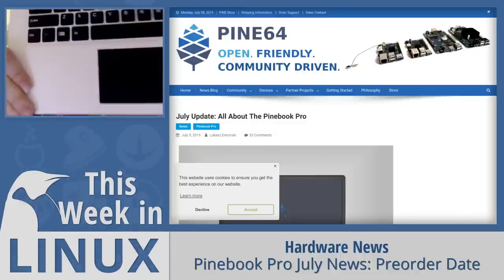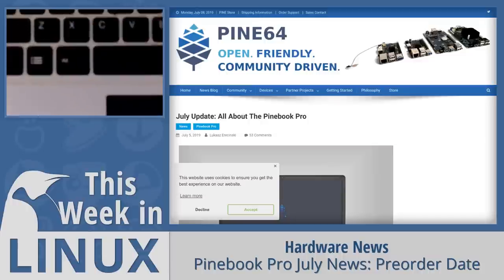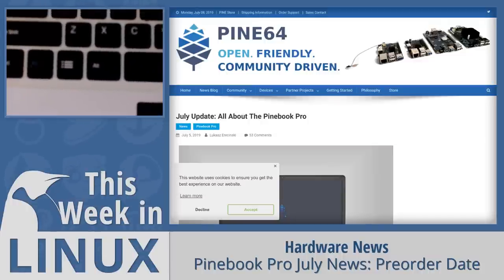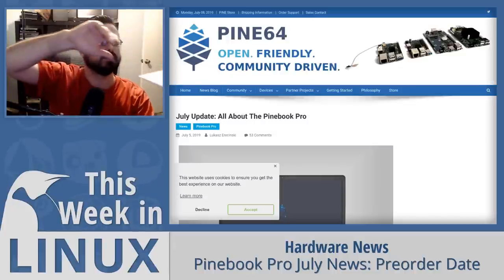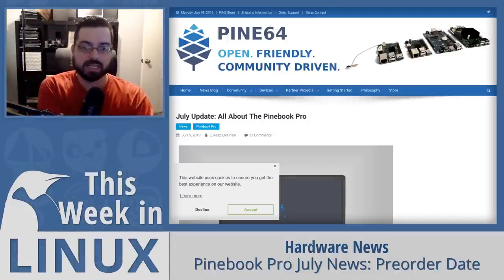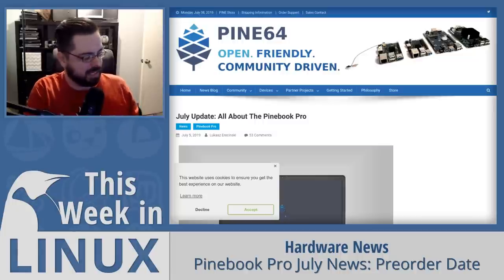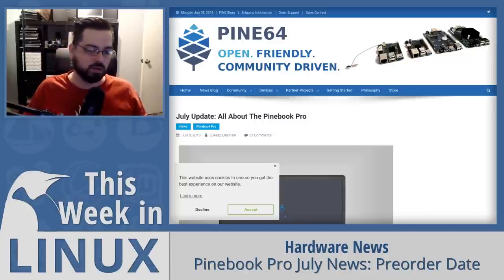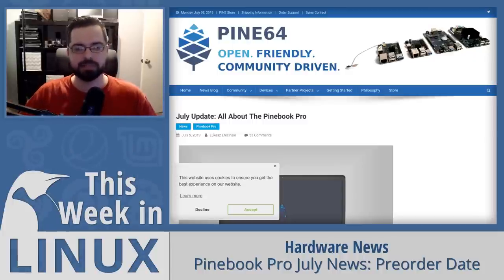For video viewers, you can see next to the Alt and Function key there's a weird icon — that's the super key. A lot of people were bothered by that, and Pine64 recognized it as a problem they're going to fix: the Pinebook Pro will have a Pine64 logo on that key cap instead. They're putting a lot of attention to detail, and I'm excited. I'll have a link to the Pinebook Pro July news blog post in the show notes.